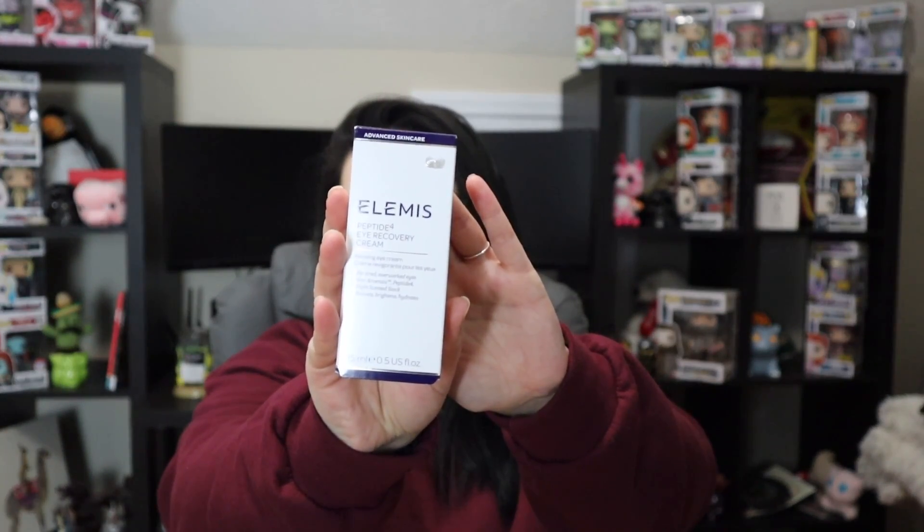I'll have to see how this fits into my skincare and if it does any better at moisturizing than that other product did. Last up, and finally a brand that I recognize, we have the Elemis Peptide4 Eye Recovery Cream. It is 15 milliliters and it's valued at $49. This says it helps with dark shadows and puffiness, and if it does that, I'm sold.